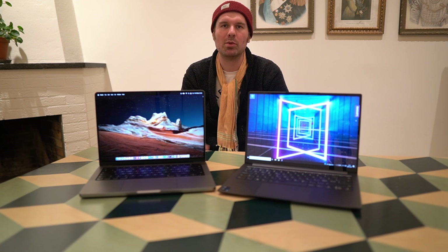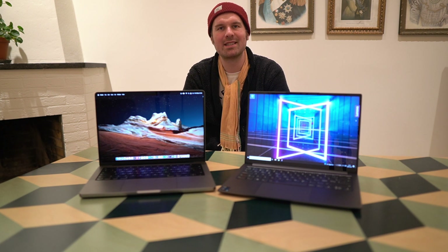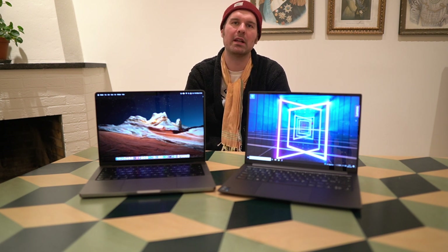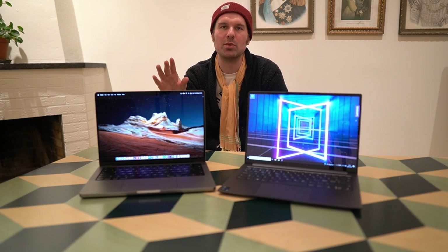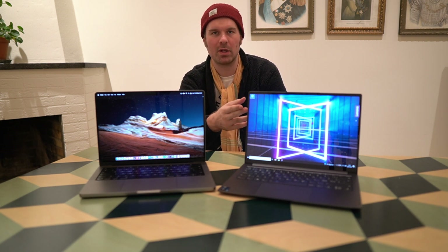My second use case is office work on the go or in my second home in Stockholm, and here it is an easy win for the MacBook Pro. The reason is simply its way superior battery life. It is just so nice to be able to do powerful tasks and completely trust the battery. The MacBook Pro has roughly double or a bit more than double the battery life of the Yoga Slim 7.